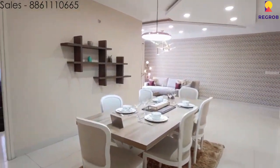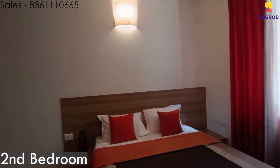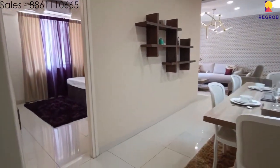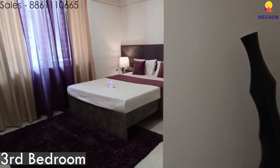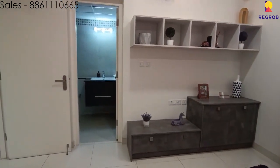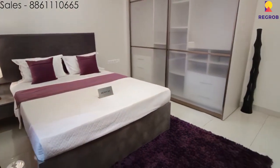Here is another angle of the dining area, and now we are at the second bedroom. We then head over to the third bedroom of the house. As you can see, there is an ample amount of shelf space, and here is the attached bathroom, followed by another angle of the third bedroom.